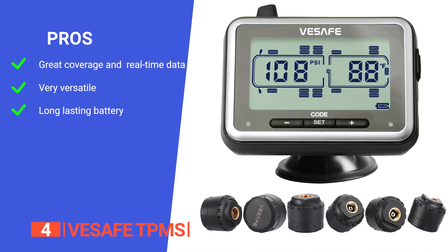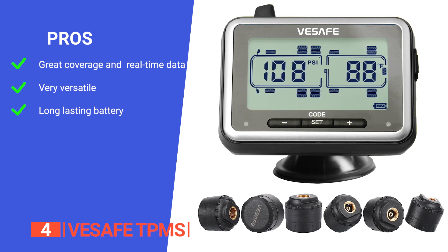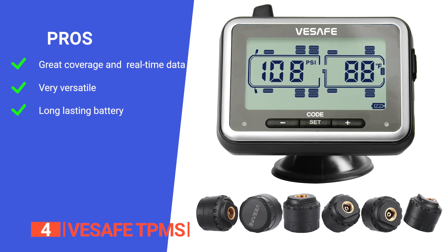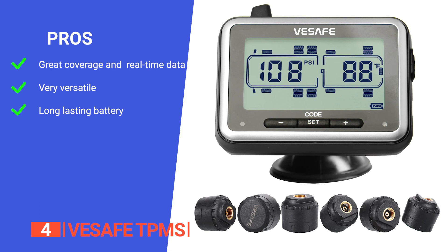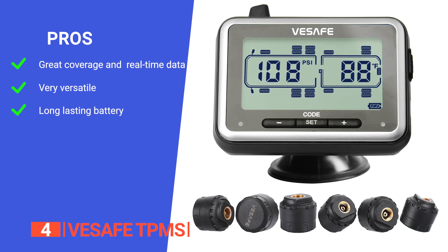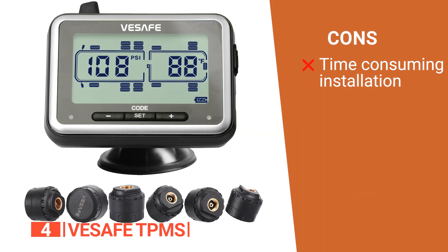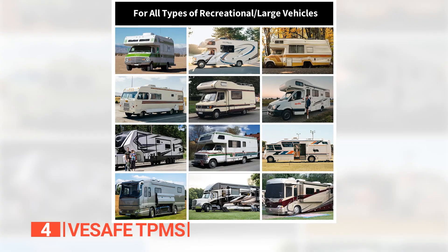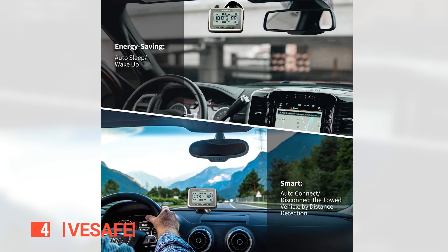Its pros are: it covers up to 17 tires with real-time data on pressure, temperature, leakage, and battery life; it has adjustable alarm values and various alert modes for tailored monitoring; and it supports up to 5,000 miles on a full charge with sensor batteries lasting up to two years, reducing maintenance requirements. However, it is quite tricky and time-consuming to install. The V-Safe TPMS is an ideal choice for RV, trailer, coach, motorhome, and fifth-wheel owners looking to enhance road safety.